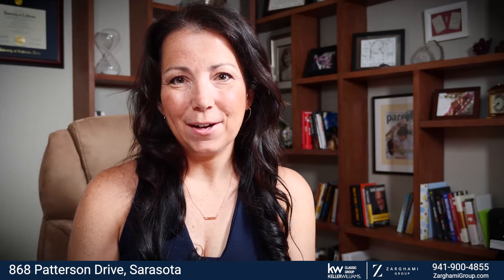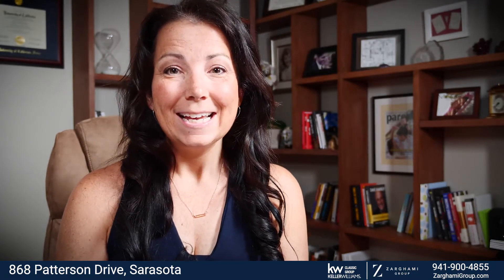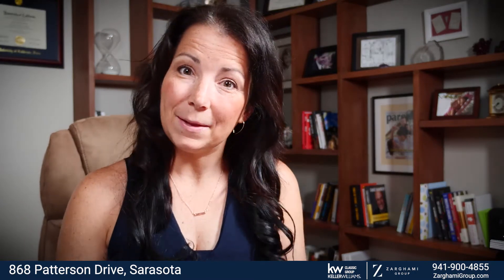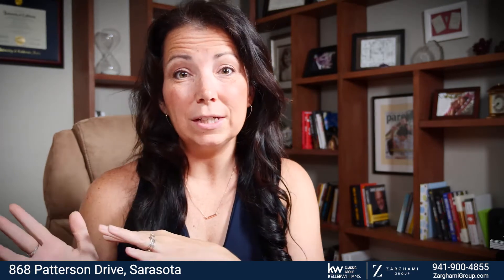Hey friends, Tony Zaragami with Zaragami Group at Keller Williams Classic Realty. I wanted to bring you our next virtual open house for one of our listings. This listing I am super excited about — we were actually able to step in and help one of our colleagues with one of her listings. This one is over in the sought-after community of Bay Haven, which is west of the trail. So let's jump in.